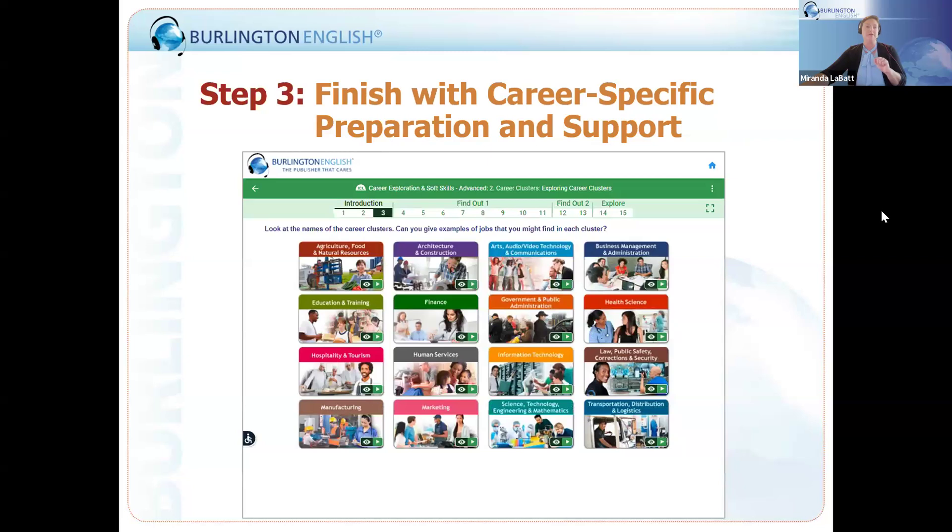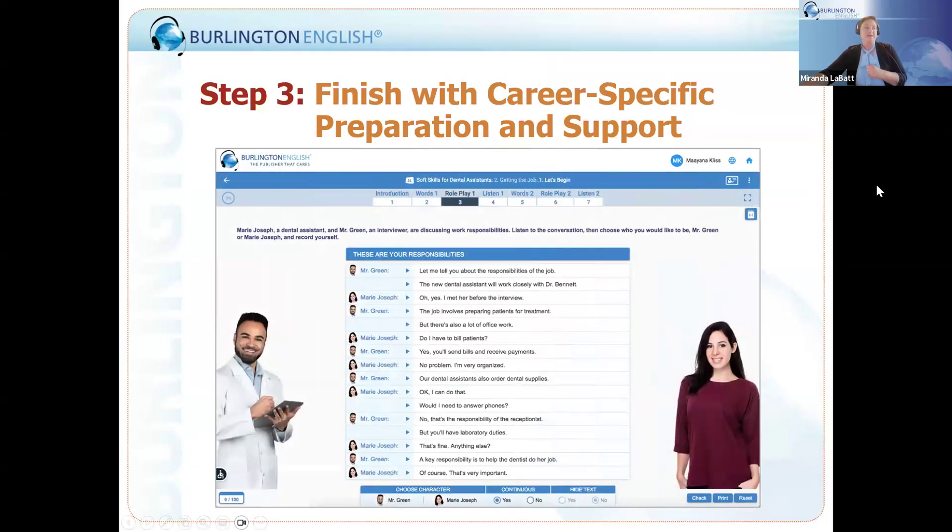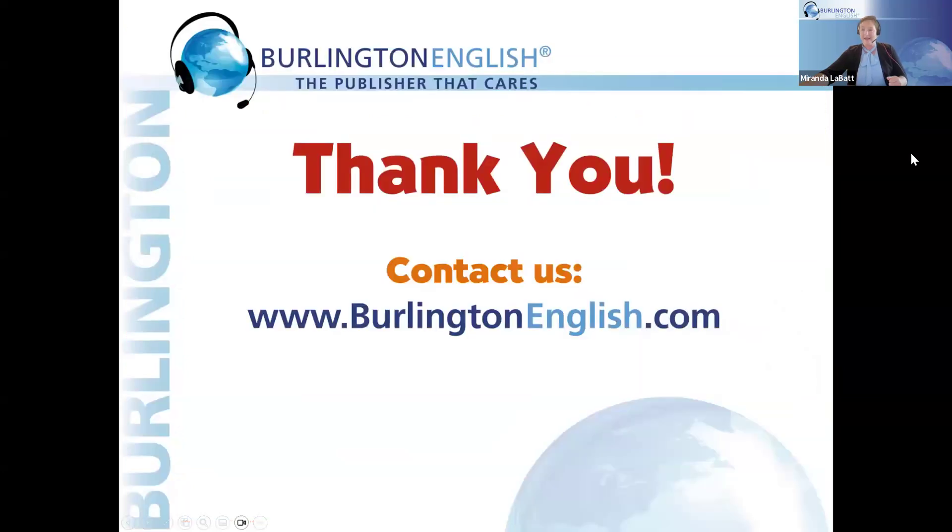Finally, we pull it all together with our soft skills and courses for specific careers, finishing with very career-specific preparation and support. There are 16 career clusters that students can explore, and teachers have opportunities to guide them along the way. For language learners looking to get a boost in various careers, Burlington offers listening and speaking support. You can contact us at burlingtonenglish.com and we hope you have a fantastic webinar.